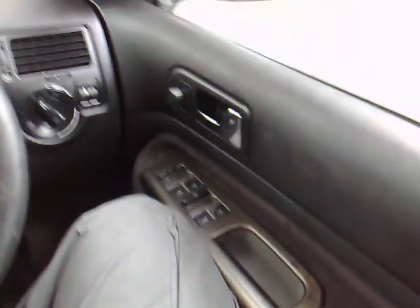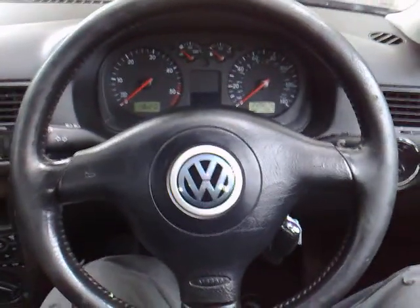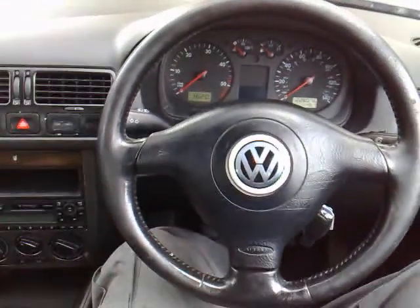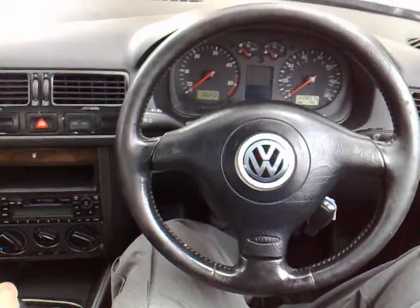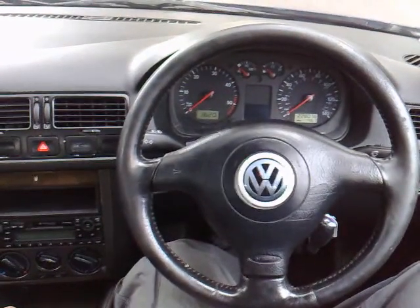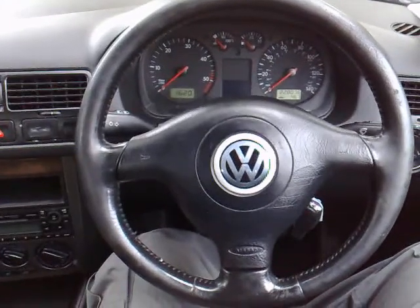It's got electric windows and mirrors and is being sold for absolutely no reserve, or a buy-it-now price, on www.automotional.com. You can also give me a call direct on 07989 58869.